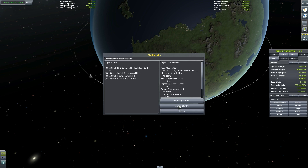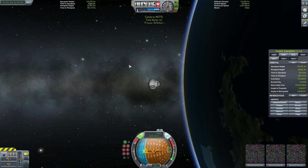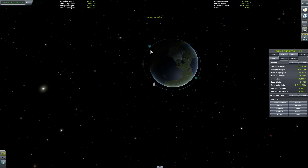We'll switch back to our other craft, which is still in orbit amazingly, to see if anyone is alive here. And they're still alive as well — that's bizarre. And they've actually pretty much kept the same orbit.